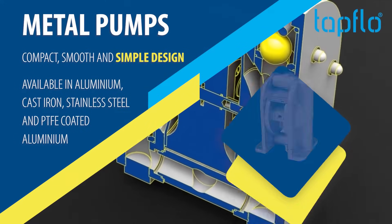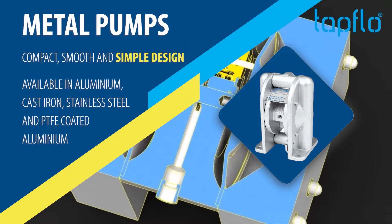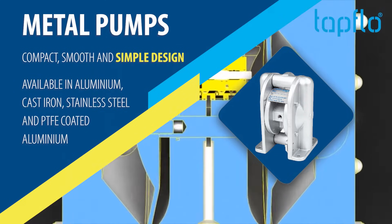Metal Pumps — compact, smooth and simple design. Available in aluminium, cast iron, stainless steel and PTFE coated aluminium.